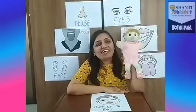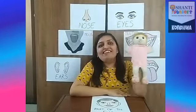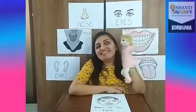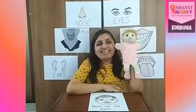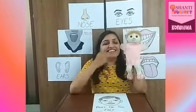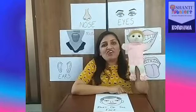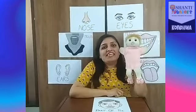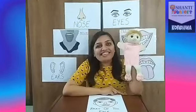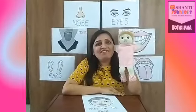Touch your ear! Next — touch your mouth. Very good! Next — touch your eye. Touch your nose. What do we do with our nose? Touch your nose. We smell with our nose.